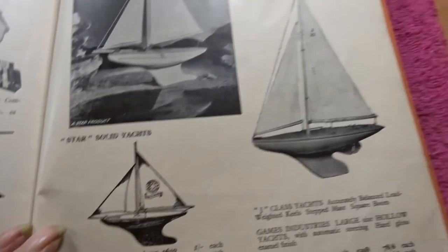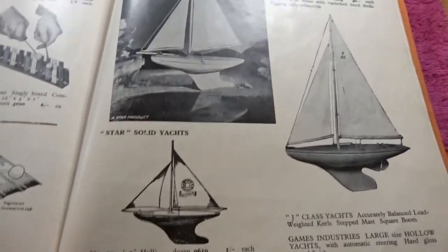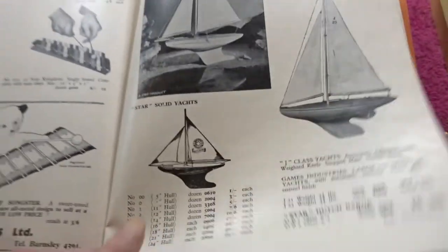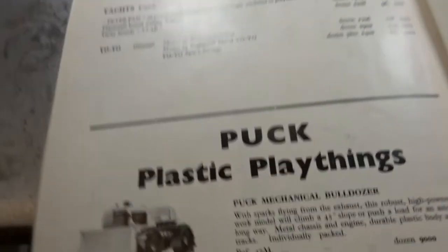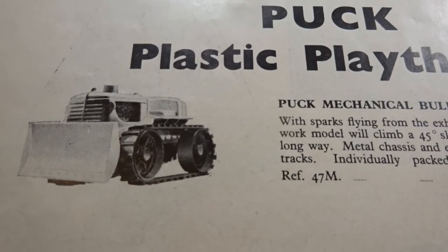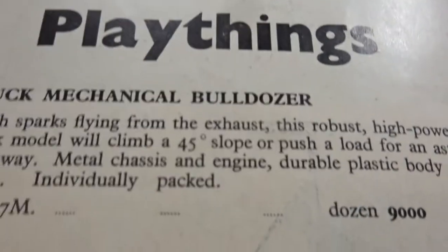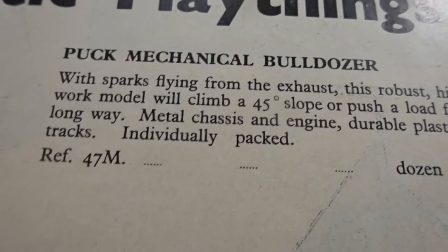Here we've got some toy sailing yachts — Star hollow yachts. Puck plastic playthings. Mechanical bulldozer there — you can read that for yourself.